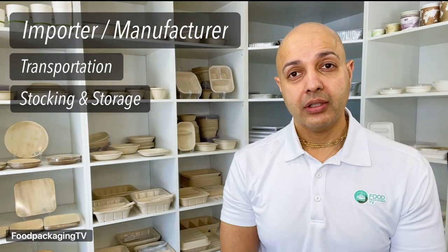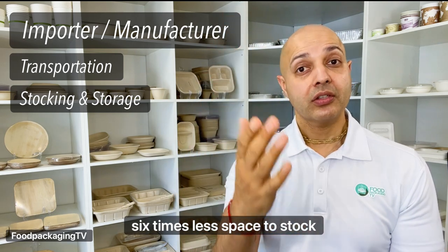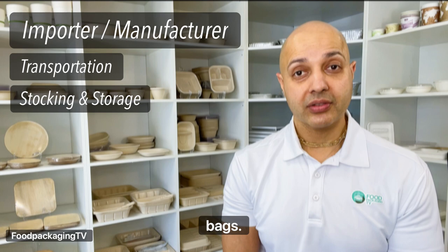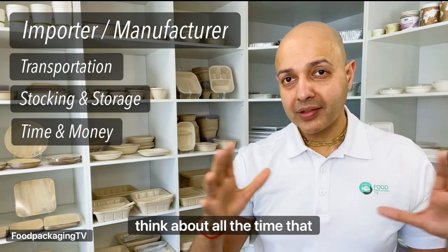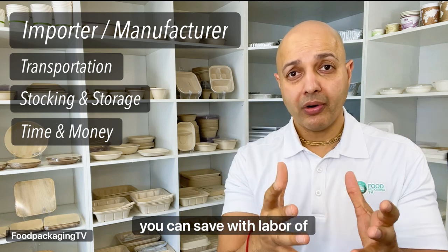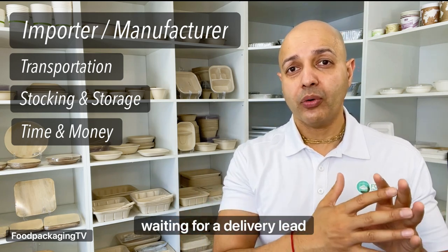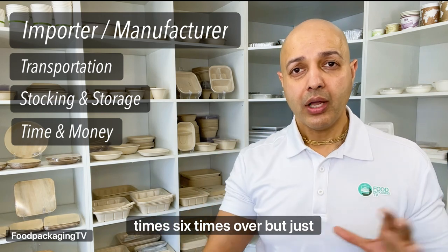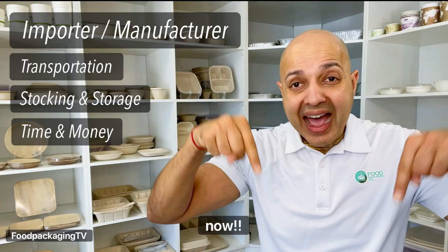On stocking and storage: you can save six times less space to stock and store your compostable bags. And on time and money: because of the 6x factor, think about all the time you can save on labor for unloading and stocking, not doing it six times but just once per container. Think about the speed of service to distributors who want product now.